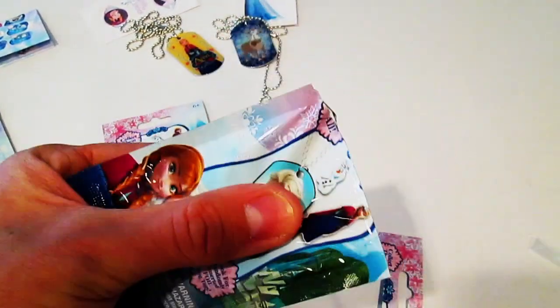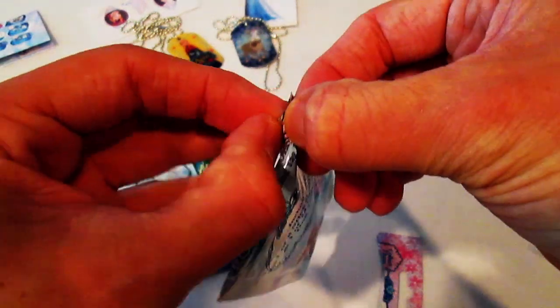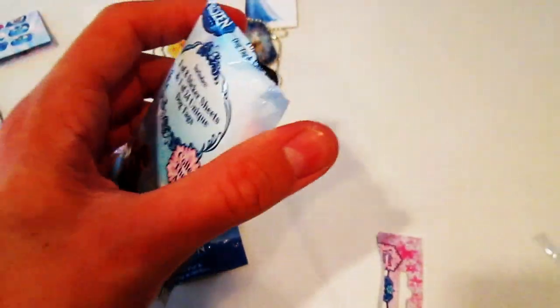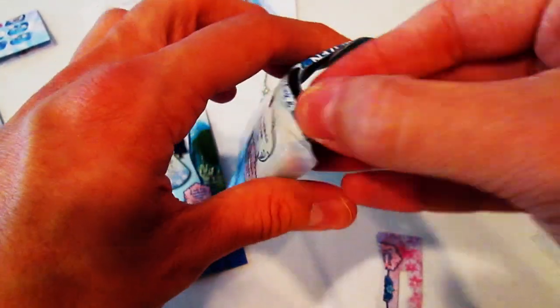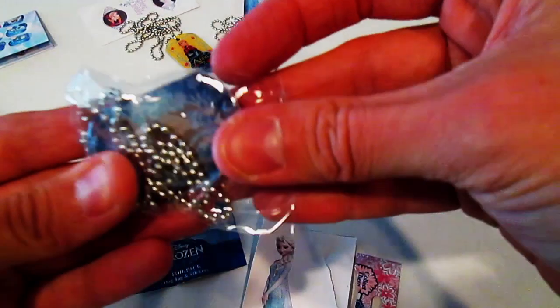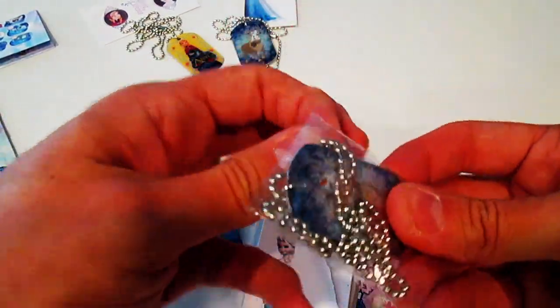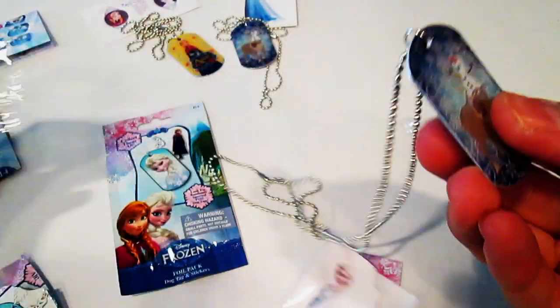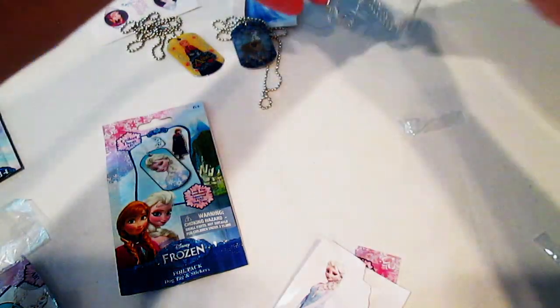Third one here. I ripped the sticker, uh oh. Okay, so it's the same dog tag as I just got — it's the Sven and Olaf again. And my ripped sticker.